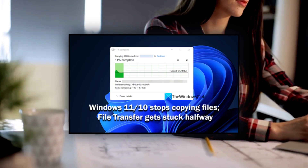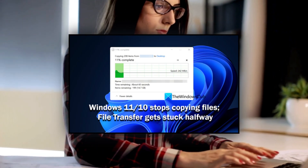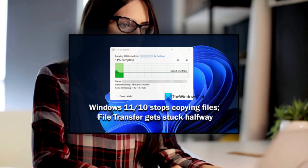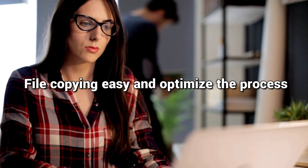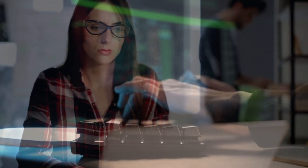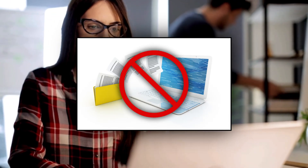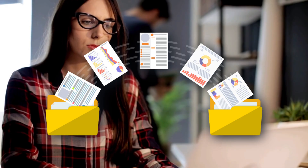We regularly copy files from one drive to another or from one folder to another. The estimated time to copy a file changes according to the file size, drive, and your PC's capabilities. There are even some third-party software programs available to make file copying easy and optimize the process. However, the performance capabilities of your PC based on the configuration determine the speed. Some users are complaining that Windows stops copying files or their file transfer gets stuck halfway.